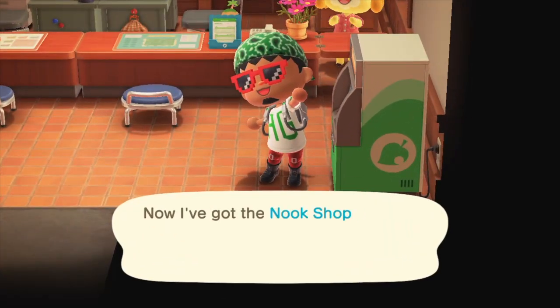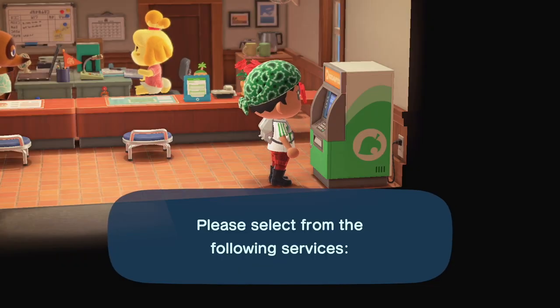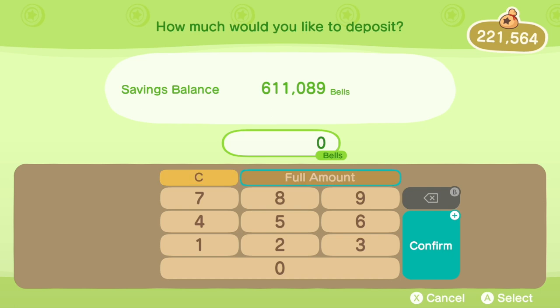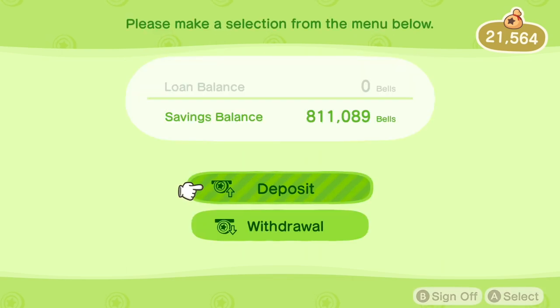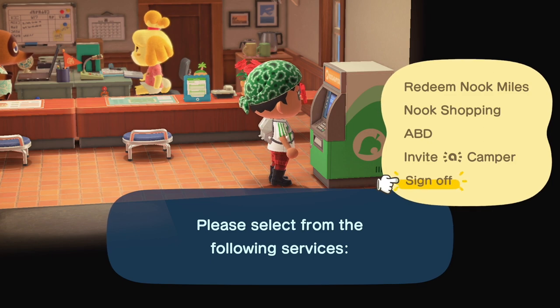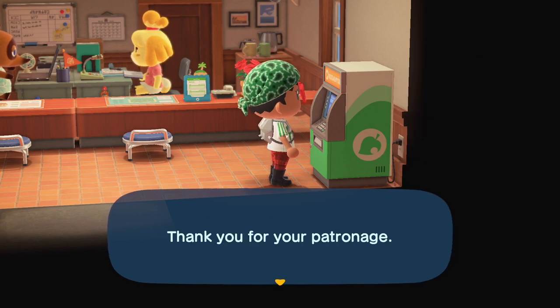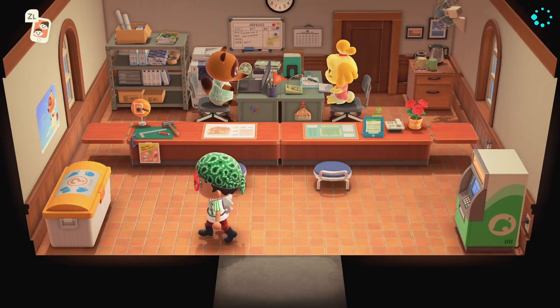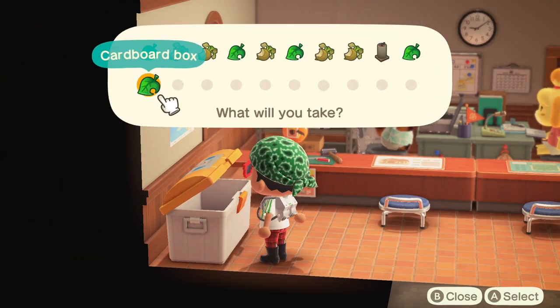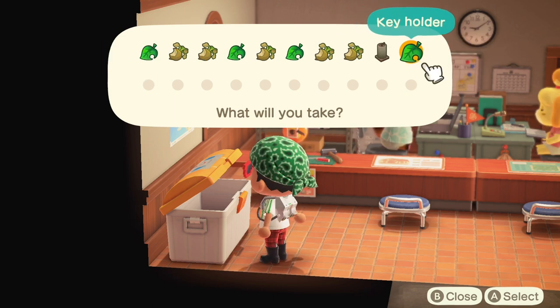I'm efficiency-minded, so I deposit my bells from my pockets to make sure I've got space for the day. After I'm done with the ABD, I head to the other corner to check the recycle bin. This is a great place to find exclusive items you normally can't get. Cardboard boxes arrive here when a villager moves in, plus other items like rusty parts from Gulliver, but more on that later.